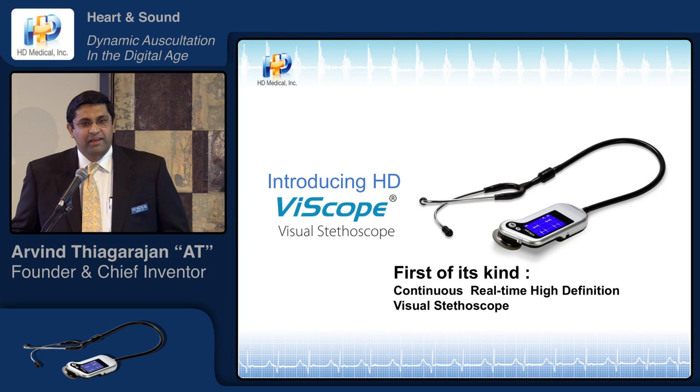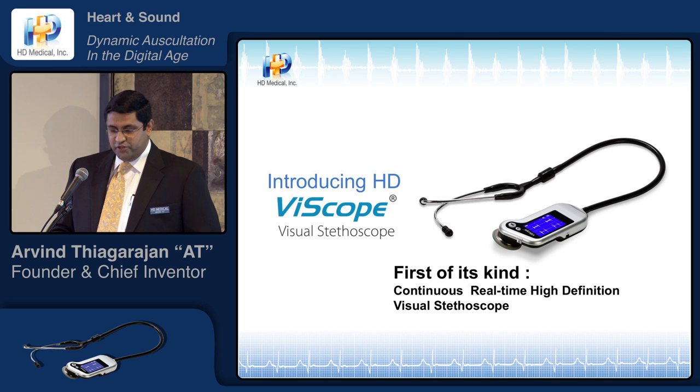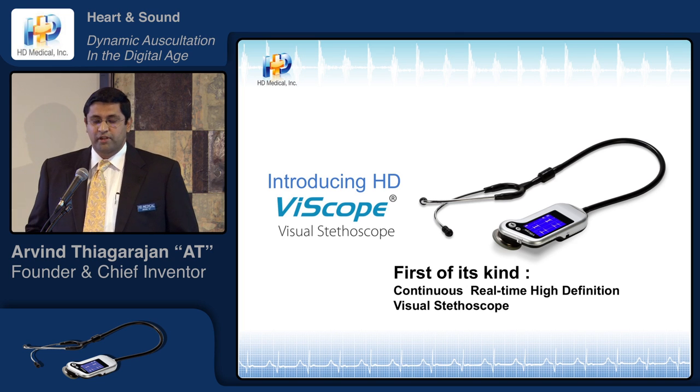The device that I invented is the Yscope, the visual stethoscope, which is the first of its kind. It is continuous, real-time, high-definition — HD, which is also the company name — but it's truly high-definition sound quality.